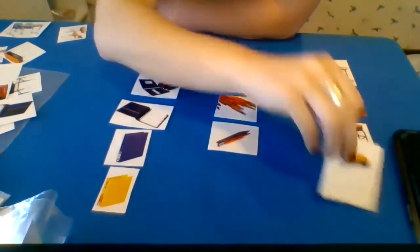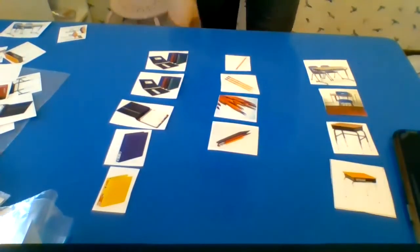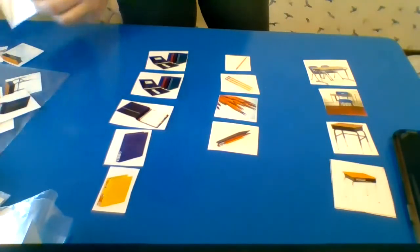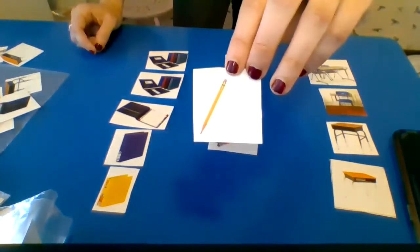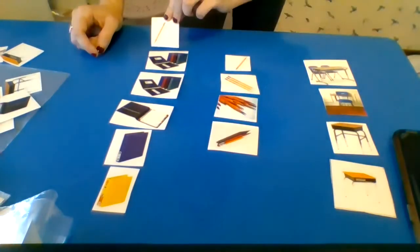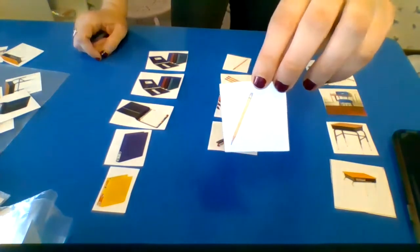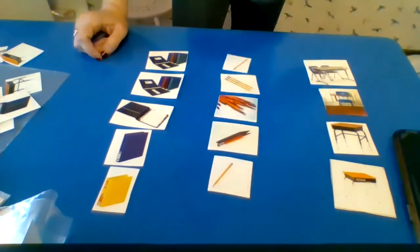This is a desk — you're right, good job! All right friends, looks like we have just a couple more over here. What is it? Is this a binder, a pencil, or a desk? This is a pencil — we write with it. Good job!